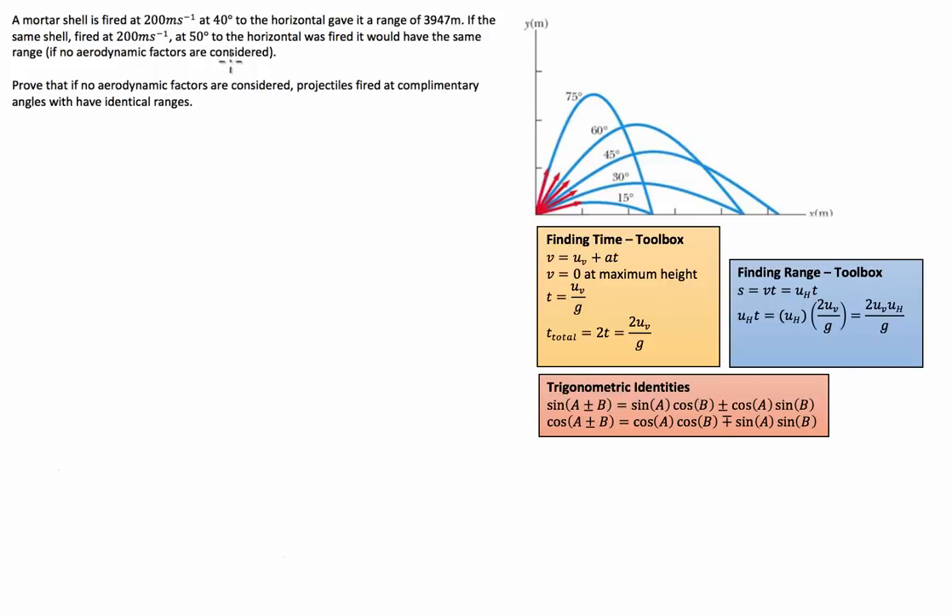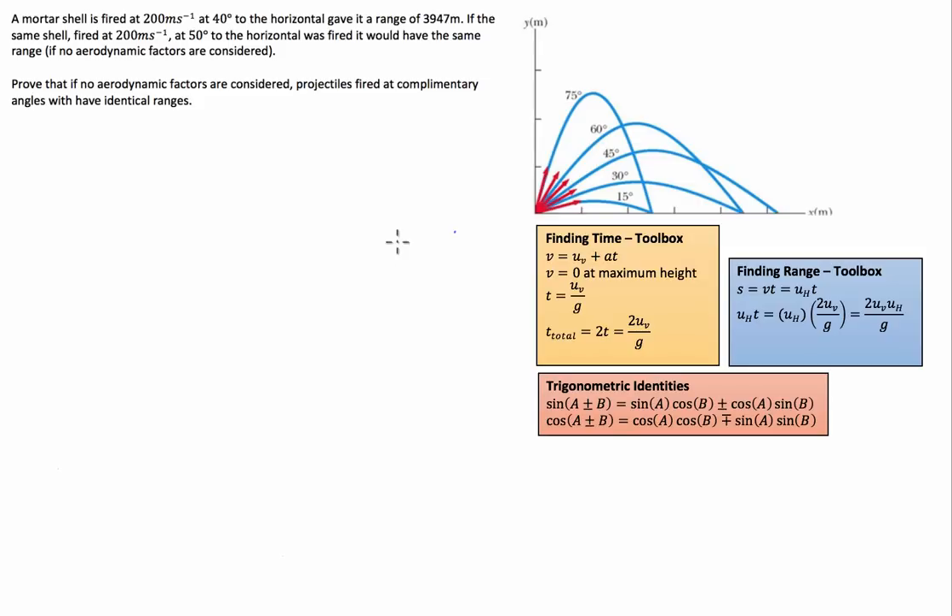Rather than using this information to do anything, what the question is actually asking us to do is to prove that if no aerodynamic factors are considered, projectiles fired at complementary angles — angles that when added equal 90 degrees — will have identical ranges. We need to prove that regardless of our launch velocity or launch angle, as long as it's between 0 and 90, using the complement of that angle gives the same range — the same horizontal distance.